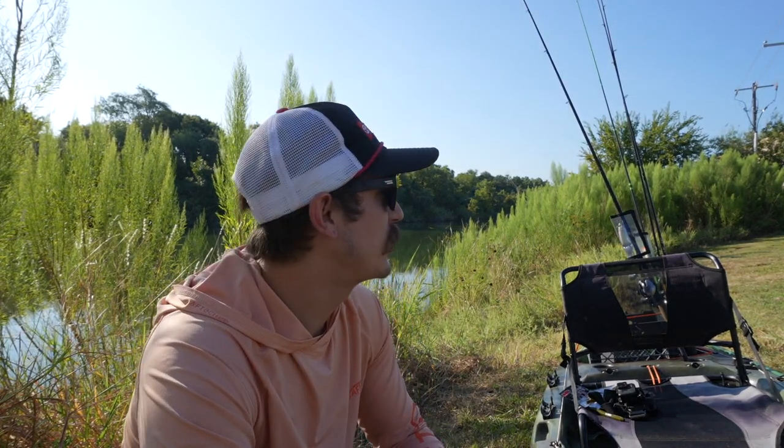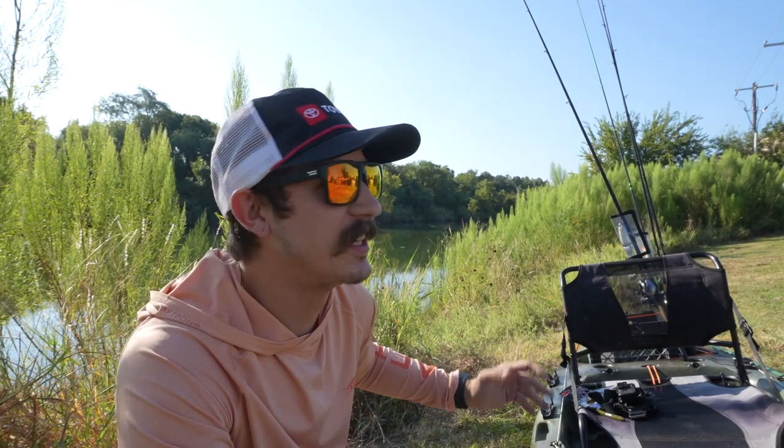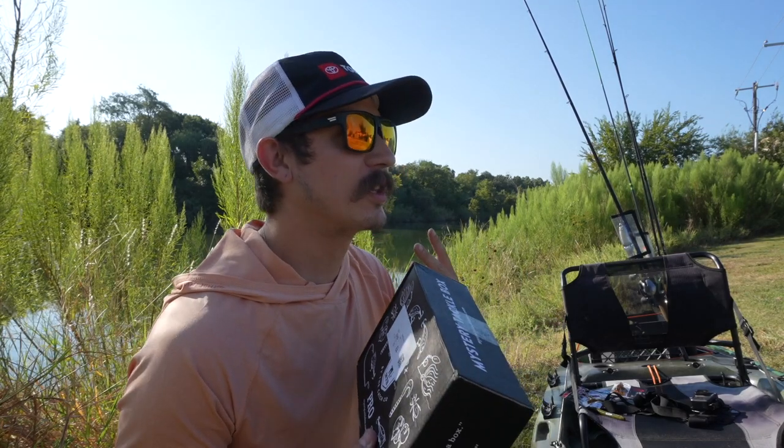Welcome back to the channel! Today we're getting out at one of my favorite locations for some kayak fishing. We're going to be getting a later start than I wanted — it's 9:30 AM — so I'm not too sure how the bite's going to be. We're going to be testing out this month's brand new Mystery Tackle Box, filled with lures and brands I haven't really used or am not too familiar with yet.